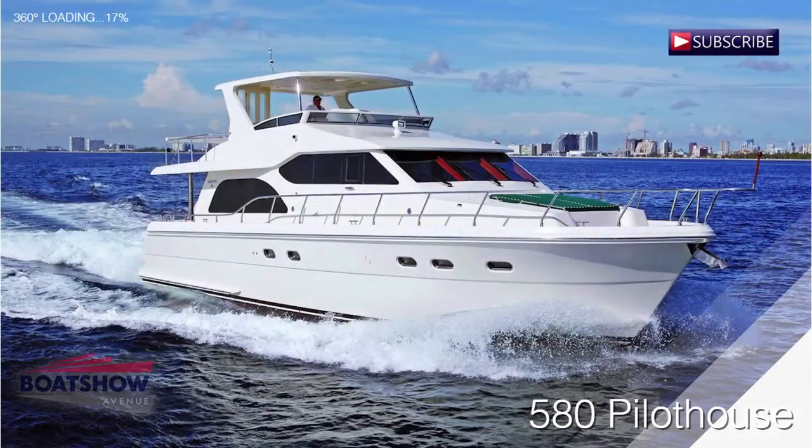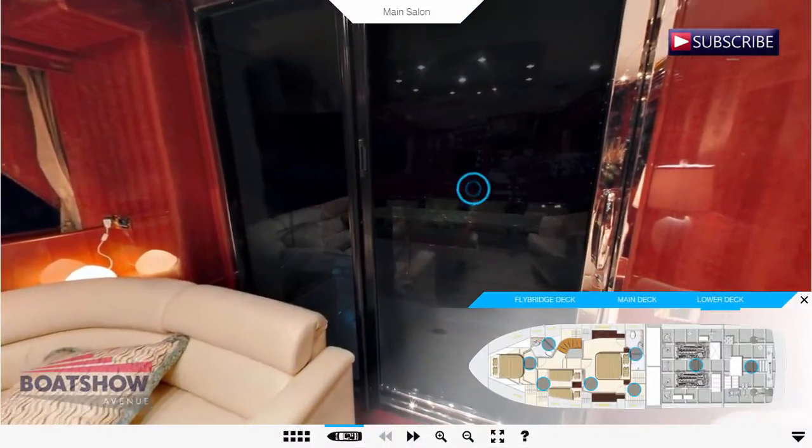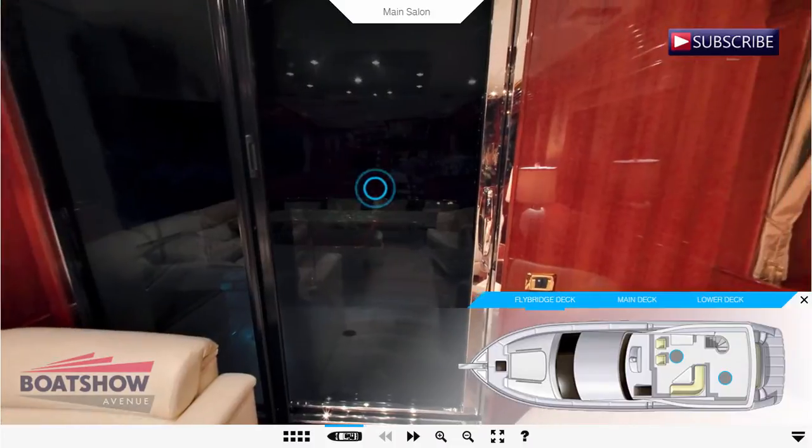Hello, I am Alistair and today we are going to review the Hampton 580 Pilothouse, brought to you by Boat Show Avenue.